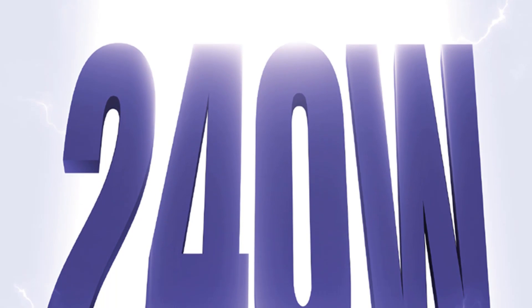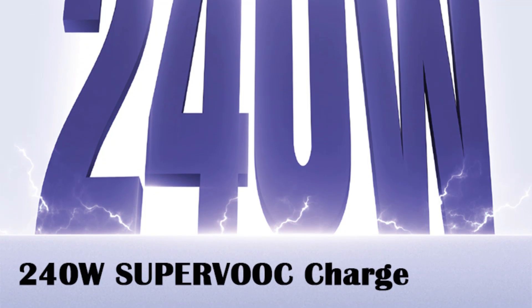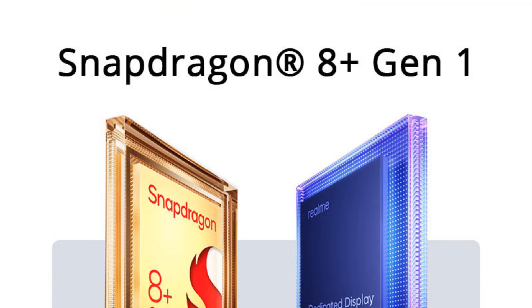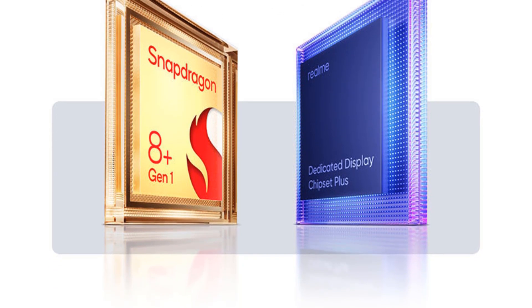Package list: one Realme GT3, one 240W EU charger, one Type-C cable, one SIM card tool, one screen protect film on the phone, one phone case, one important information manual with warranty card, one user quick guide.